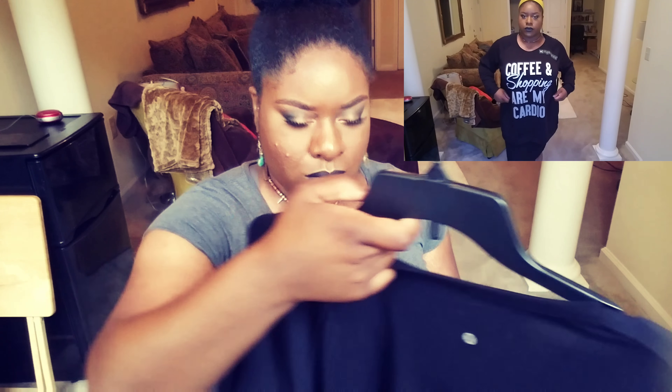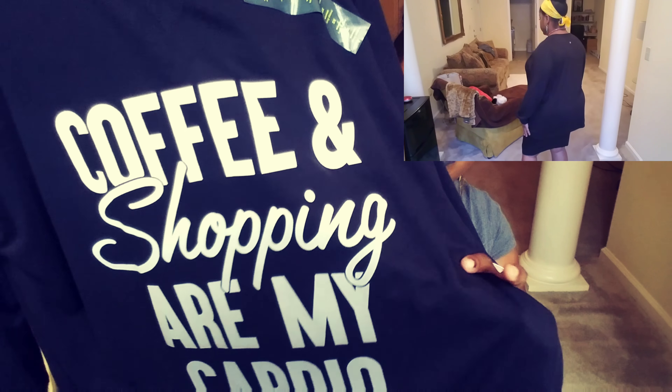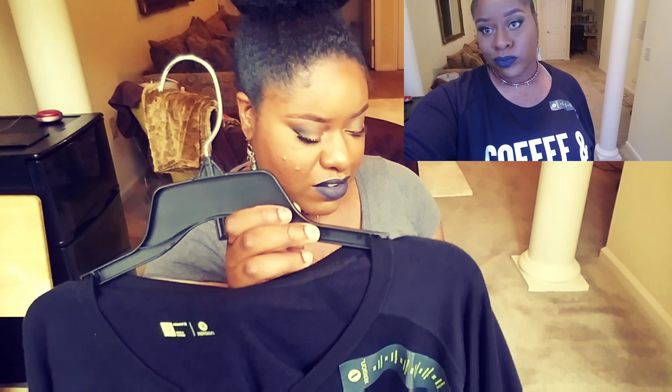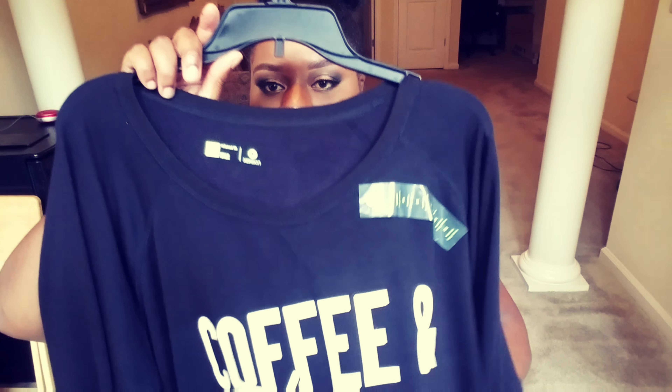This next piece is a sweatshirt, similar to one I got a while ago that said something about the gym. I saw this one and thought it was cute — I don't drink coffee but I do shop a lot, and this one says 'Shopping and shopping are my cardio.' I thought that was cute because I definitely spend a lot of time shopping. The original price was $30 and I paid $3.97. It's in a 3X.